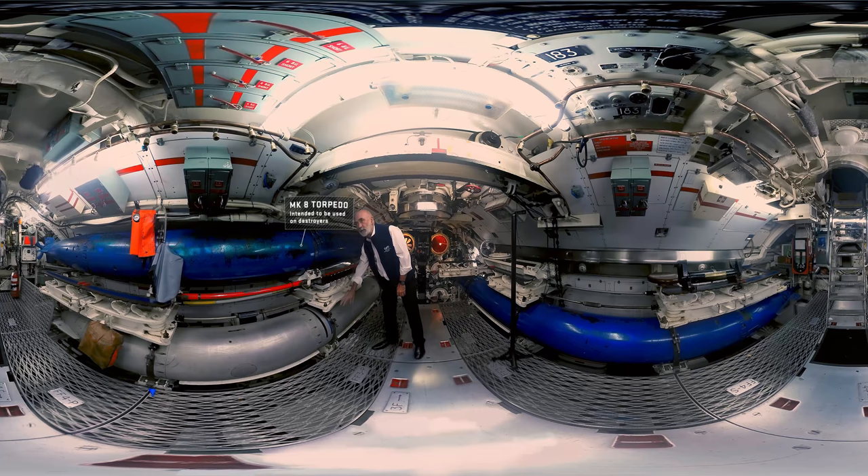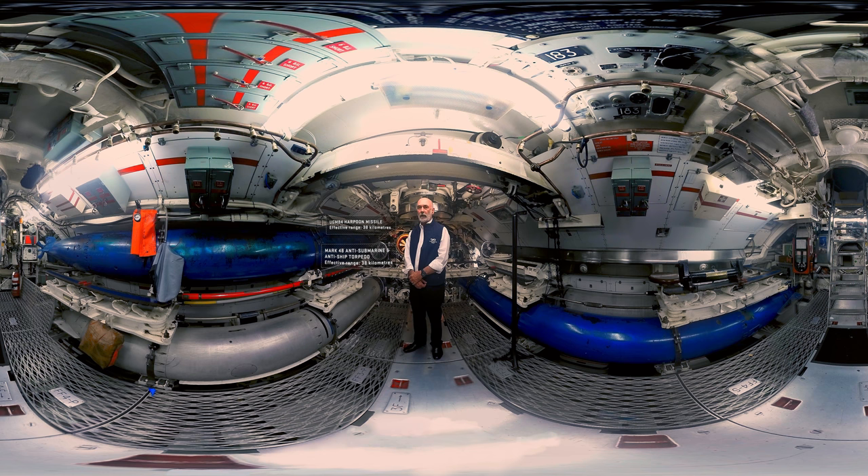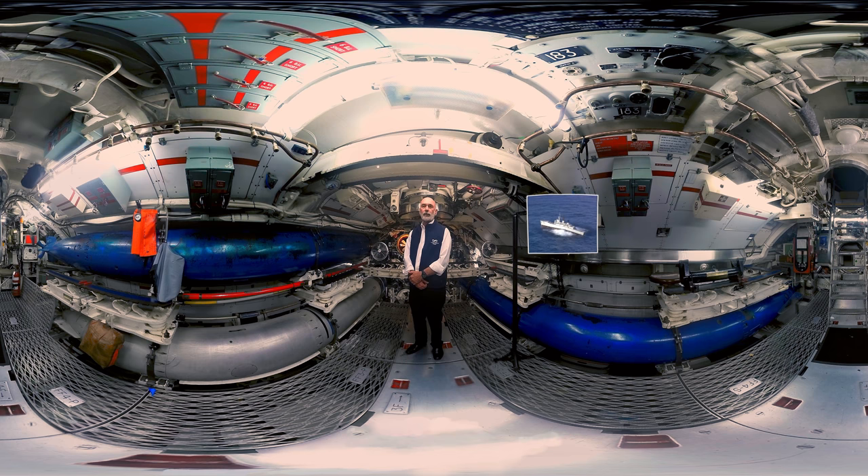On your left you'll see the Mark 8 torpedo and the Mark 23 torpedo. Those torpedoes were part of the submarine when they were first commissioned and were replaced in the 1980s by the UGM-84 Harpoon missile and the Mark 48 anti-submarine and anti-ship torpedo. If you look at the screen on your right you'll see the result of a Mark 48 attack on the destroyer escort HMAS Torrens — the damage is pretty monumental.